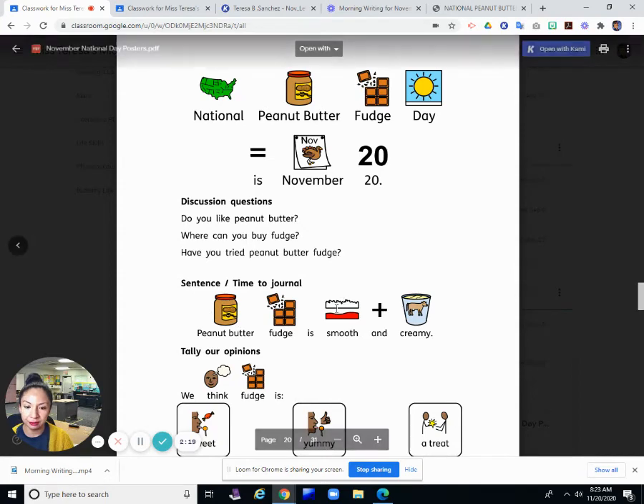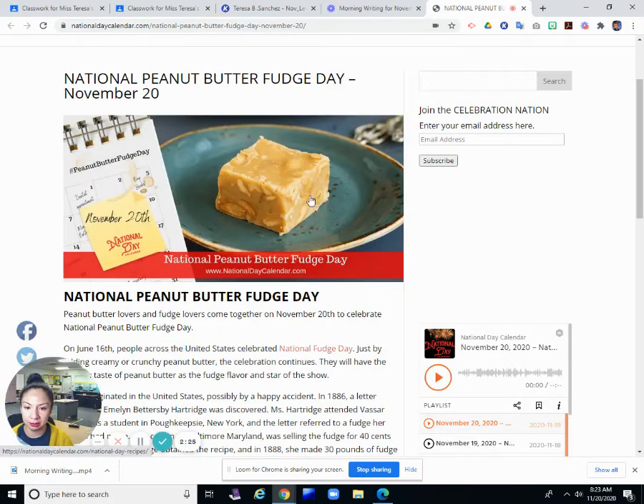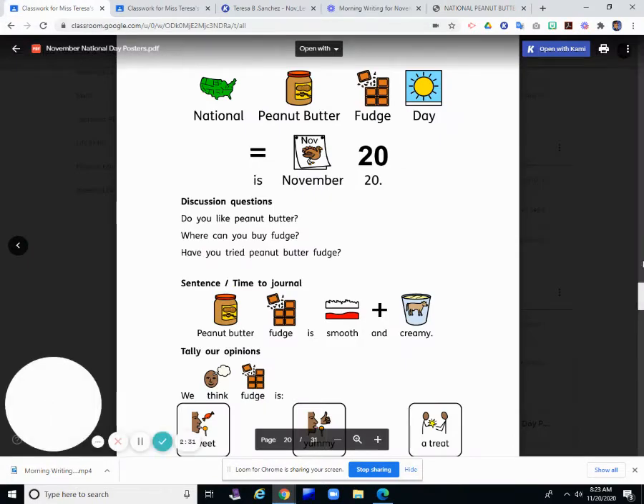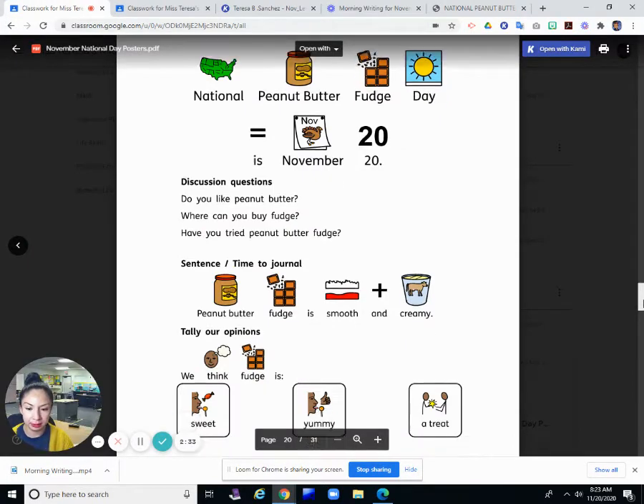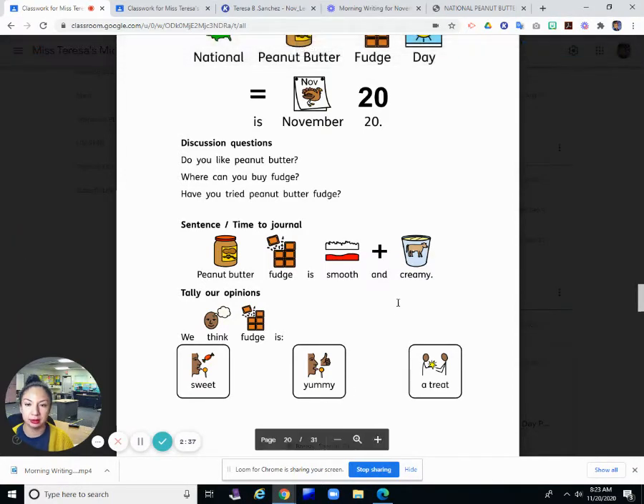Our sentence is: peanut butter fudge is smooth and creamy. We see our picture of peanut butter fudge — it does look smooth and creamy. Well, this one does look like they used crunchy peanut butter for it. So what do we think about fudge? It's sweet, it's yummy, or a treat?